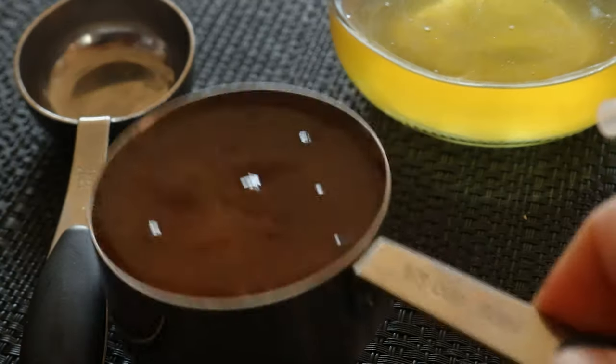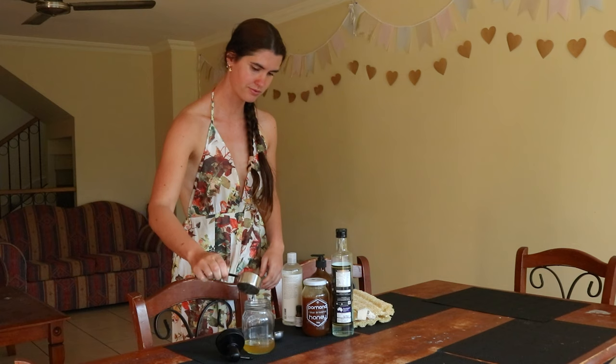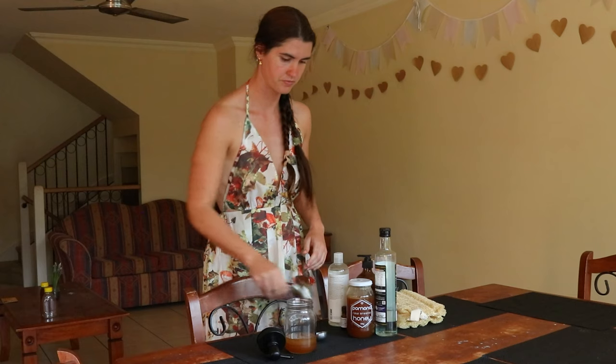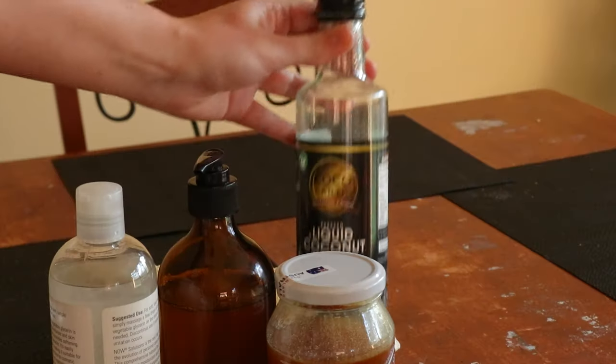Triclosan is an antibacterial agent found in most cleaning and personal care products. It is a known hormone disruptor and can cause irritation to the skin, eyes and lungs with use over time.